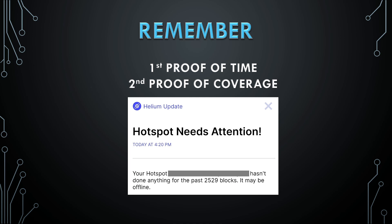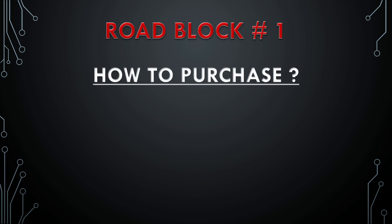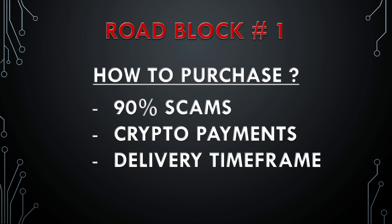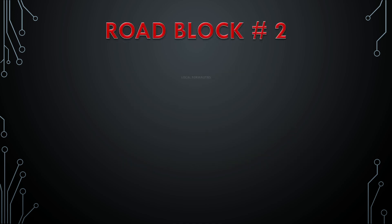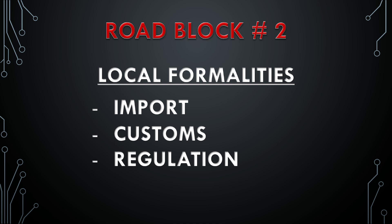So if we don't have proof of time and proof of coverage, this project is not for you. The first and biggest question is how to purchase a miner. Purchasing is a problem because 90% of websites are scams. If we don't have traceability with our crypto payment, we have no payment protection. So we have to be careful here. There are legitimate ways to procure miners. If we don't have a clear delivery time frame of 30 to 90 days with no stockouts, don't pay. The second roadblock is local formalities — government regulations. When we import locally, we have to deal with customs and duty payments.